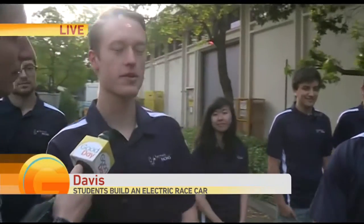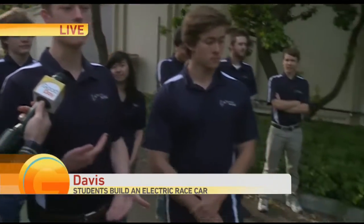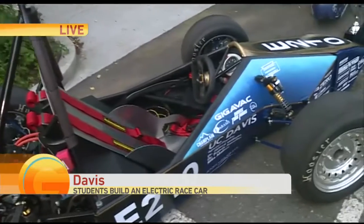Right. We start off all the way at the end of the year designing the car in CAD. We end up at a competition in Lincoln, Nebraska at the end of the year. But in between that we have to make our design rules-compliant. After that we have to fabricate the car and test the entire thing to tune it so that it does well in competition against other teams in our international competition.